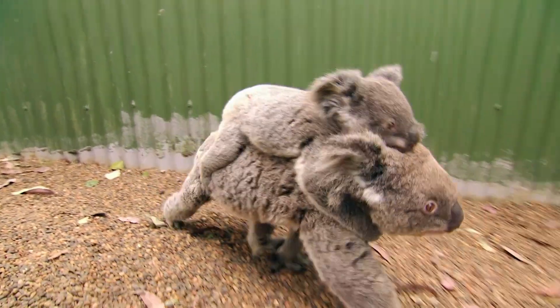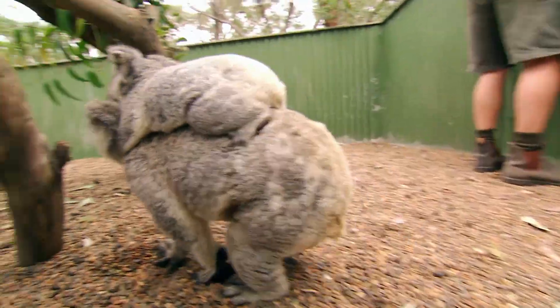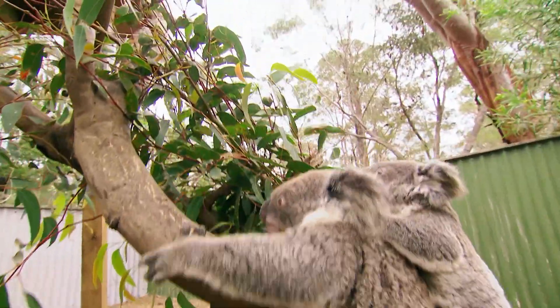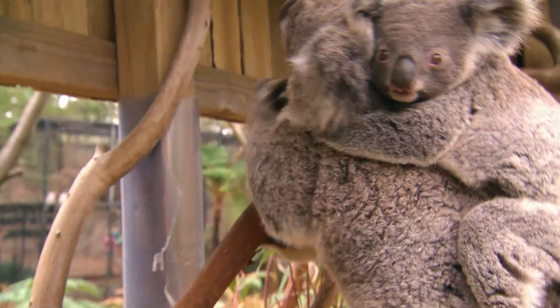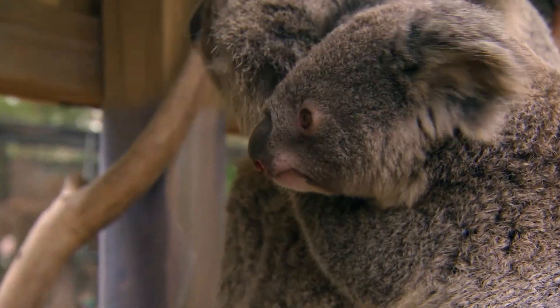Koalas are having a bit of a hard time in the wild. There are dog attacks, being hit by cars, urban sprawl — their habitat is disappearing. And to top it all off, they've got a retrovirus which causes all types of immune-related diseases. Numbers have dropped dramatically, particularly in Queensland and northern New South Wales. It's a worrying trend.